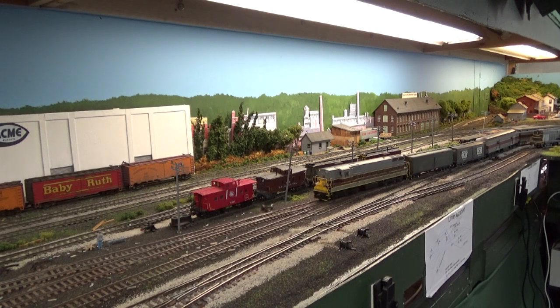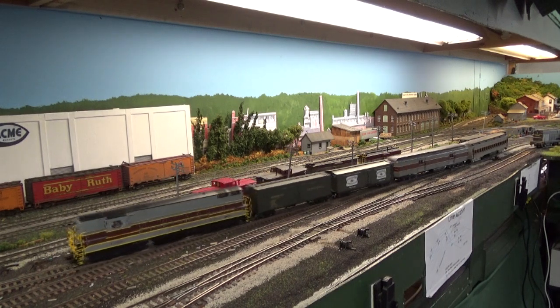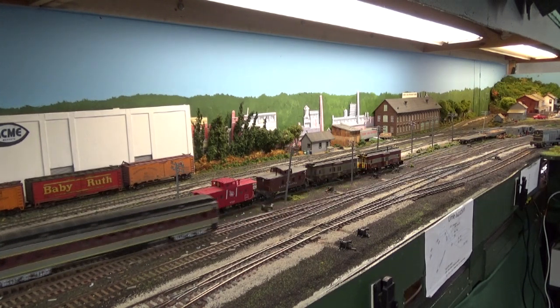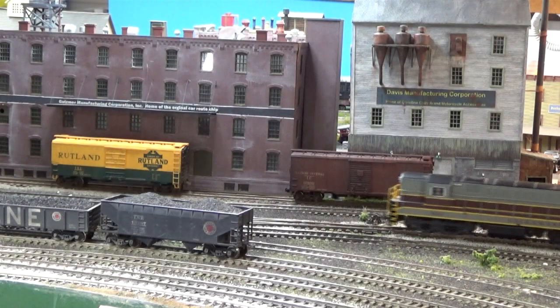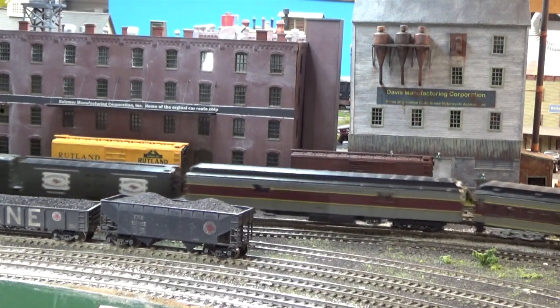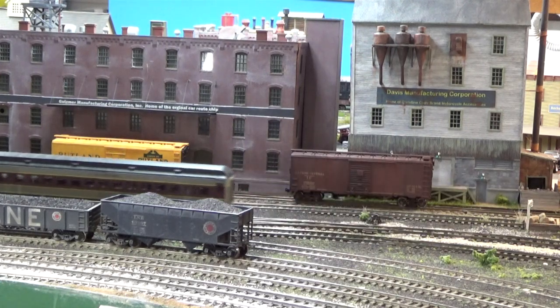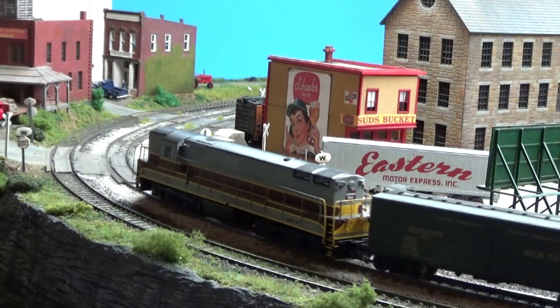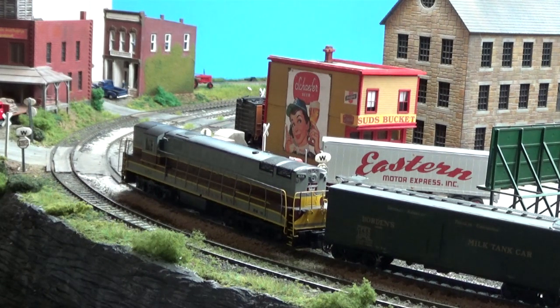The train comes up the yard lead at Lyme Ridge. It passes the industries on the west side of the city of Prosperity, then pulls up to the Northampton Street crossing at Prosperity and stops so the fireman can get off and flag the crossing. Once all traffic is stopped, the train will proceed across the crossing.